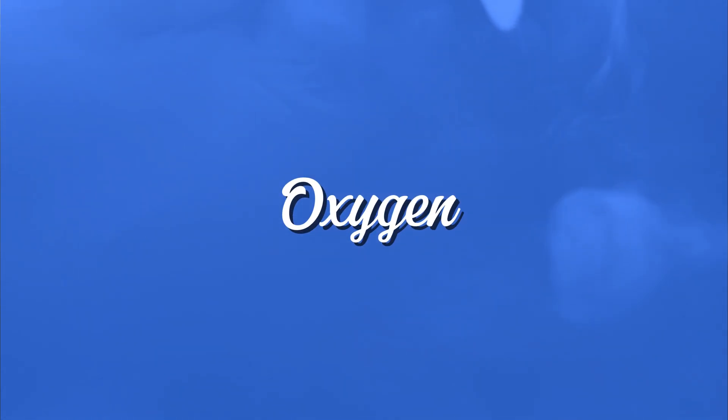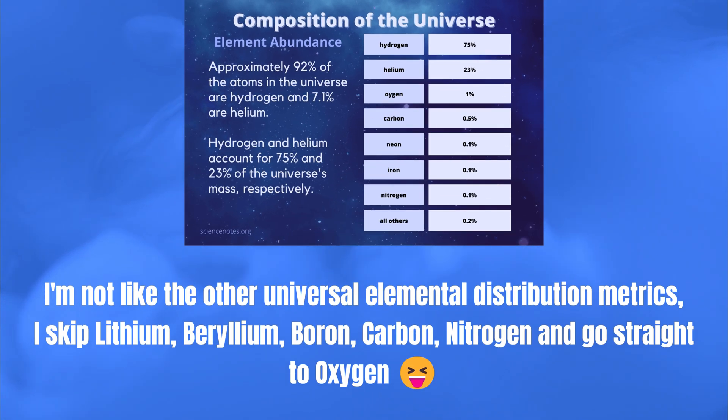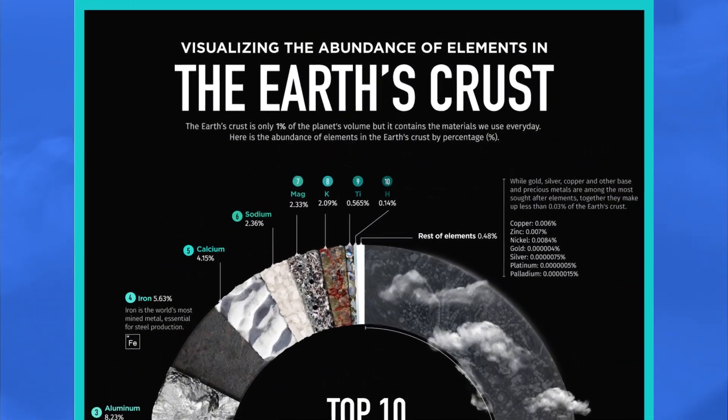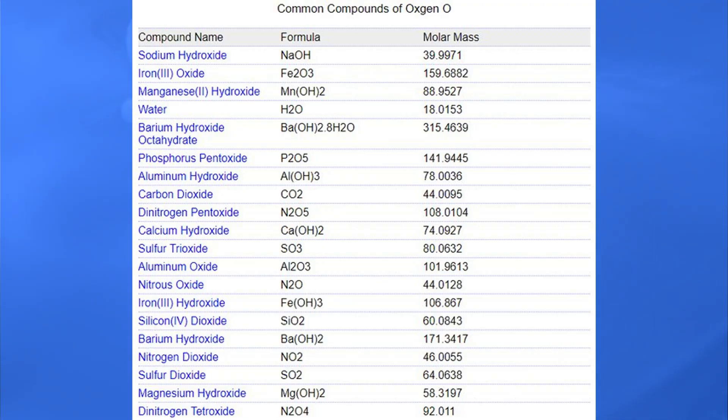Oxygen is the stuff that we breathe, and without it we would all die, so it's pretty important. Interestingly, it's the third most common element — I expected the pattern to continue after hydrogen and helium with lithium being third, but instead it skips like five of them before jumping back to carbon. It's easily the most common element in the earth's crust at over 40%. The reason oxygen is so common is because it really, really, really likes to form compounds.